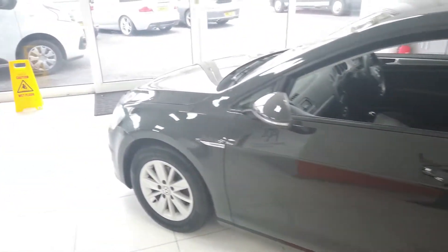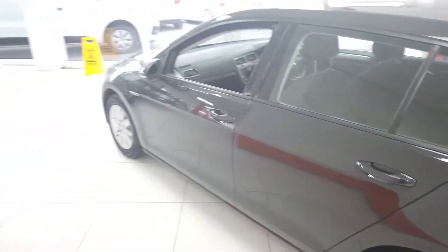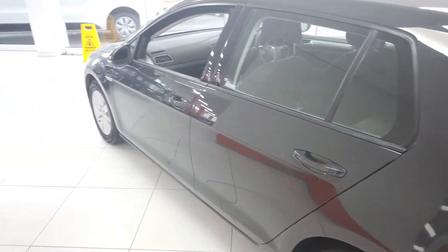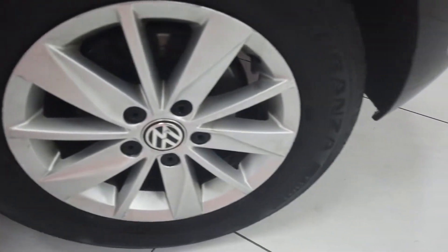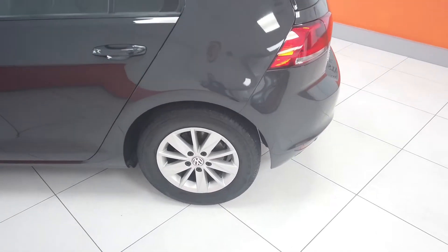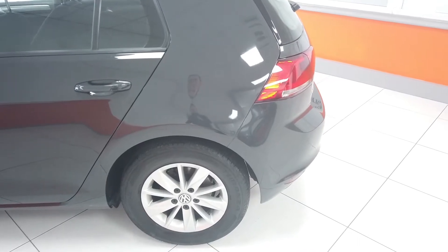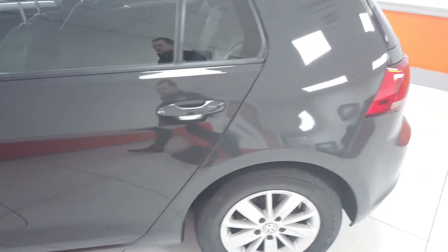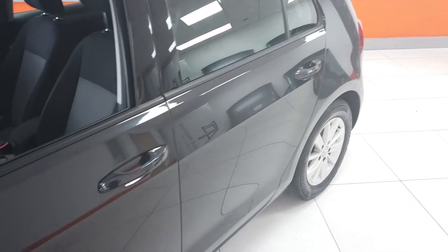Coming down the passenger side — same story. No signs of any dents or marks around there. The alloys are in good condition; minor scratches on them, minor ones, but nothing big, nothing you'd have a problem with. Maybe some tiny scuffs around the very edges but that's all okay. Nice and clean on the doors, no signs of any dents.